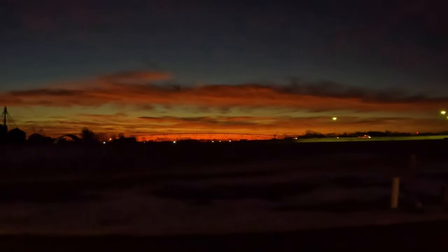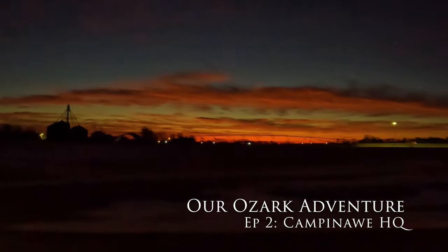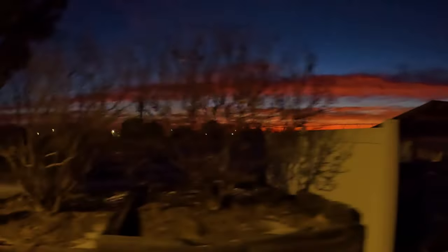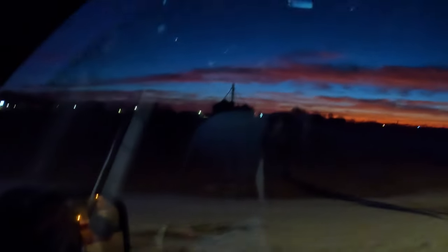Beautiful. Good morning, son. We have an appointment at Campanaw first thing this morning, so we are up with the sun. We have a couple stops to make, and then we'll be on our way.